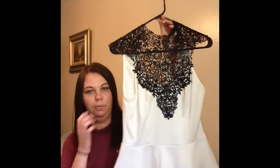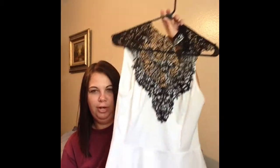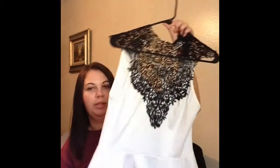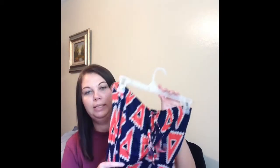I also got this dressier peplum top. I thought it'd look cute with black skinny jeans, a blazer, and heels — dressed up to go out somewhere. It has a really high neckline — I'm not sure what that trend is called. It's from Charlotte Raes, size small, white cotton material. It's so cute, I love it.